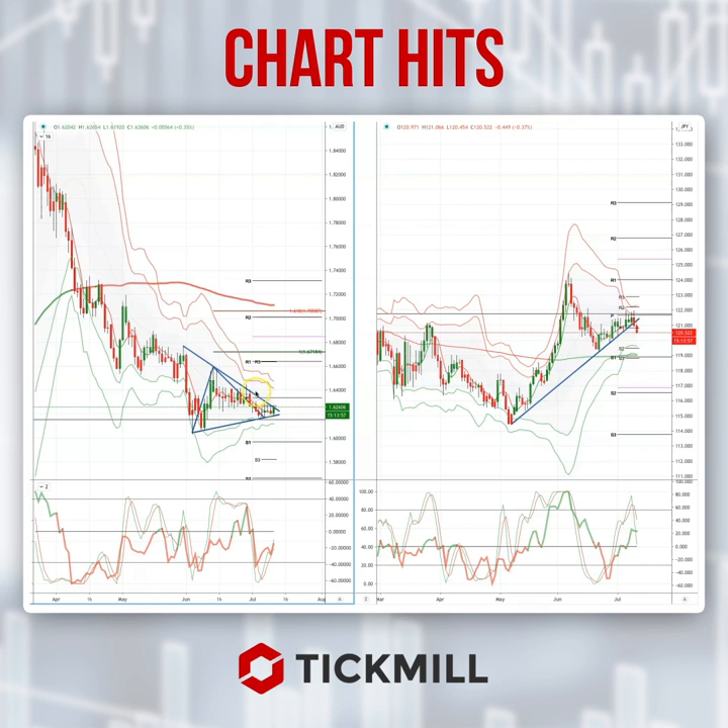So if we get a close today above this trend line resistance, then I'd be looking at putting on long positions, targeting an equality move versus the current low up into this 167.18 area. So again, it's important that we get the close above the trend line.